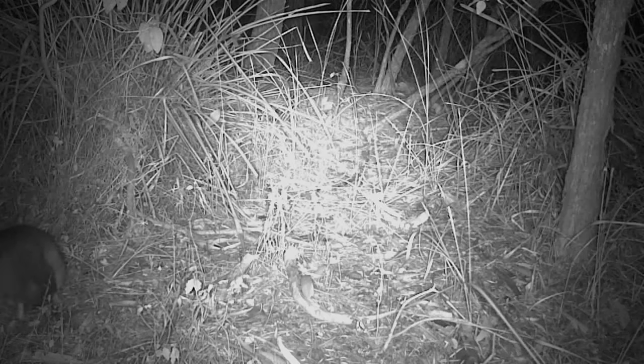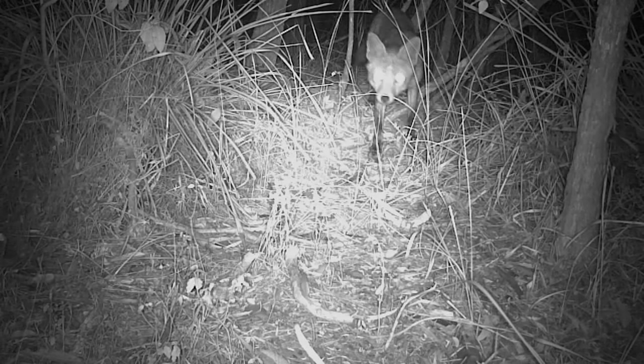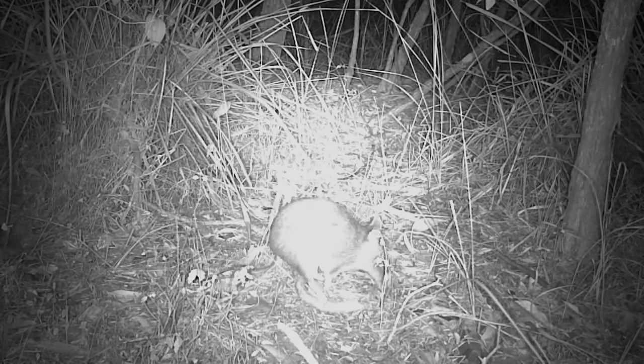When bandicoots are foraging they prefer to stay close to areas with dense ground cover vegetation where they can hide from predators such as owls, foxes and cats. Bandicoots take shelter in this protective ground layer, sleeping in nests that they construct out of grasses and leaf litter.